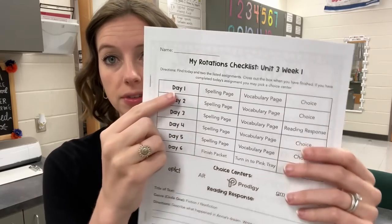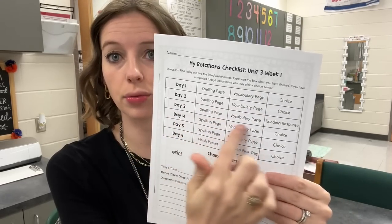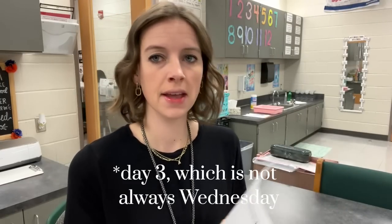What I've changed it to is: instead of choosing what they do each day, they do a little bit of spelling, a little bit of vocabulary, and then a choice. The directions say: find today and do the two listed assignments, cross out the box when you've finished, and if you've completed today's assignment you may pick a choice center. So today is day one — they do a spelling page, a vocabulary page, then choice. Day three I put the reading response in because I still want them doing at least one open-ended question. The question this week says 'describe what happened in Annie's dream, write at least three sentences.'